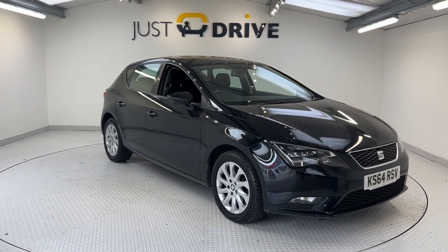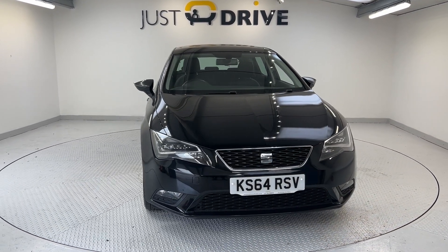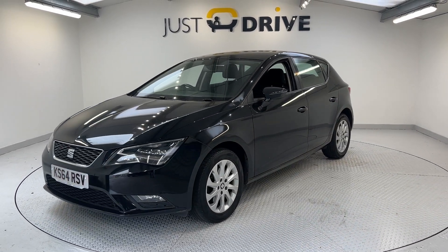So if you are in the market for a high quality VAG Group hatchback, please look no further than this Seat Leon. Give us a call today on 01656 863663.